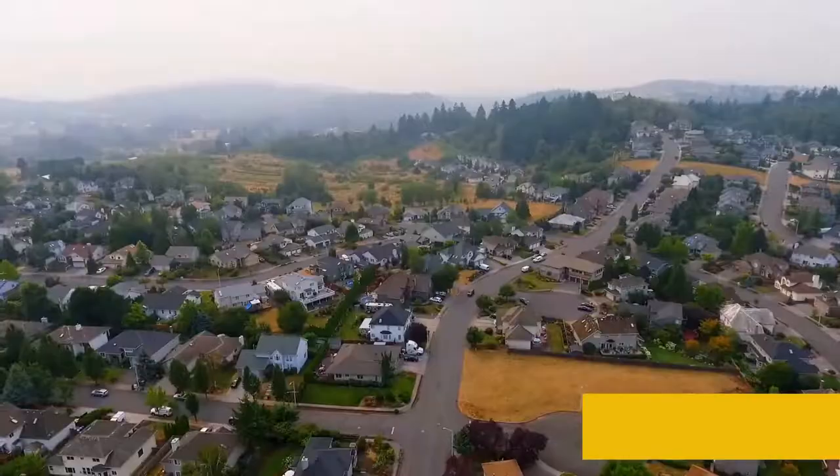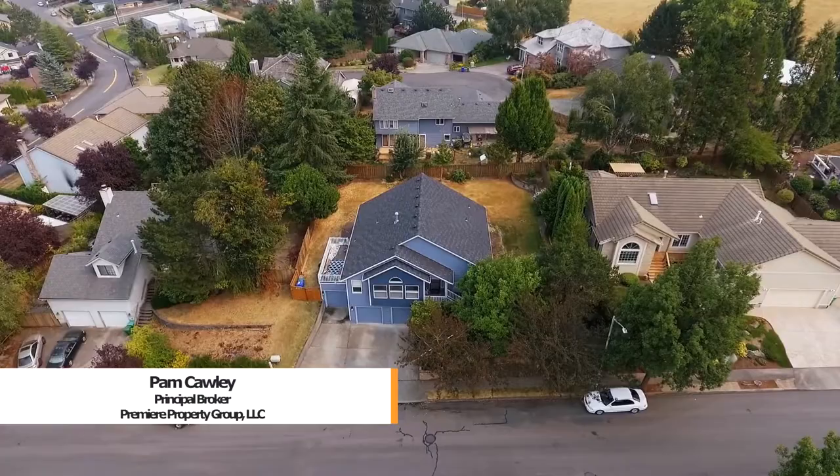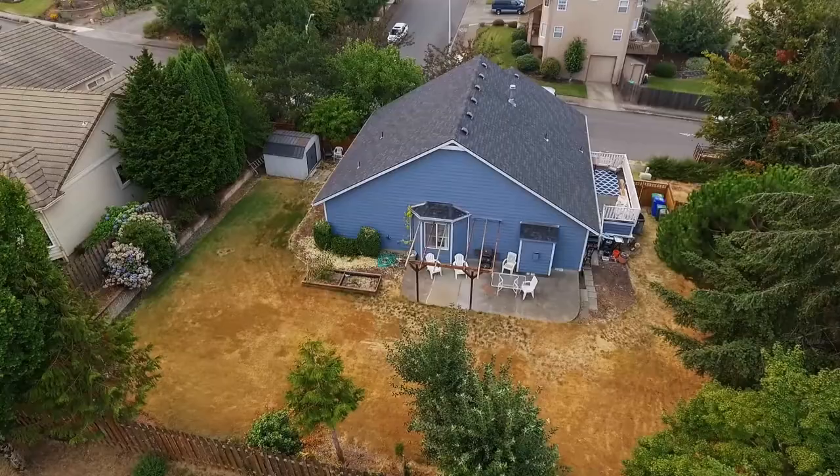Welcome to this beautiful home in the Hunter's Highland neighborhood. It's conveniently located in the heart of town and features gorgeous territorial views.